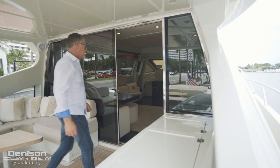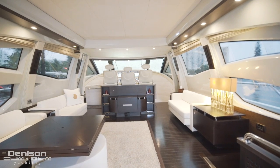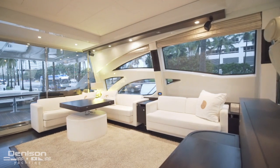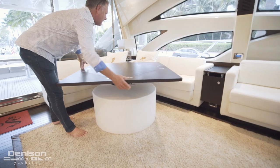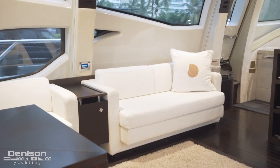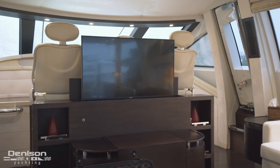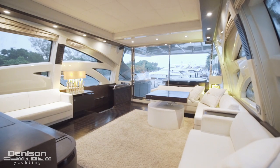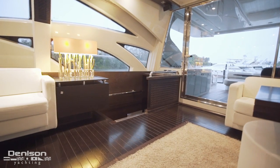Now let's move into the interior starting with the salon. To port you'll see an L-shaped settee with folding table that can dine up to eight. Her pop-up TV is in the perfect position to view from any seat. To starboard there's access to the galley and crew quarters, which we'll touch on a little later.